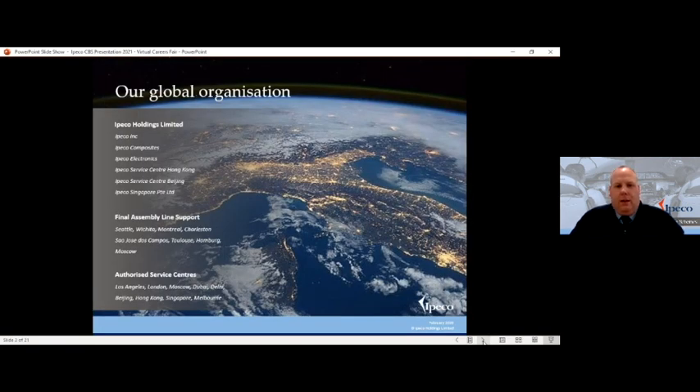IPECO is now a global organisation. Our main headquarters is in Southend, just next to Southend Airport, mainly based in Aviation Way that runs alongside the airport site. 80% of our workforce is based at that site overall. There have been some recent developments with our facilities and I'll fill you in a little bit later in the presentation.